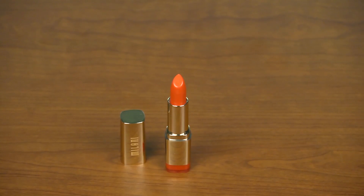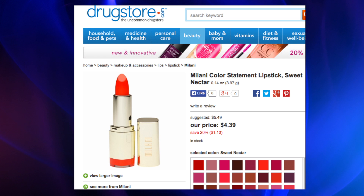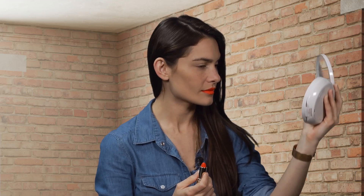I'm seeing a lot of orange lip colors again this season. If it's the right shade, I'm a fan. Let's try Milani's Sweet Nectar color. I like it a lot. It's definitely exciting. It's only for the daring. It's a really nice color for the summer.